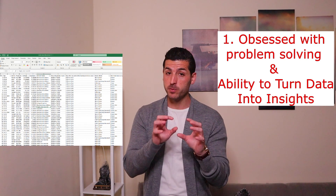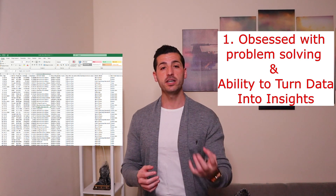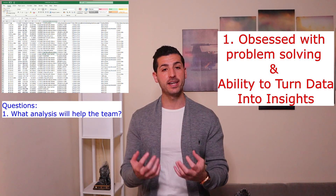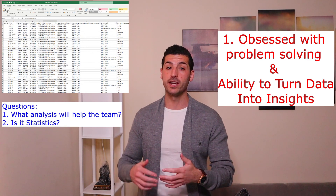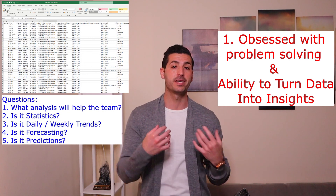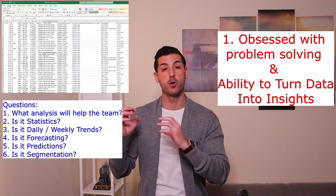He's not asking about a specific piece of analysis — just some analysis. A good data scientist is going to ask: what kind of analysis is actually going to assist the team? Is it basic statistics? Is it daily or weekly trends? Is it forecasting? Is it predictions? Is it segmentation? The aim of the data scientist is to solve the problem.